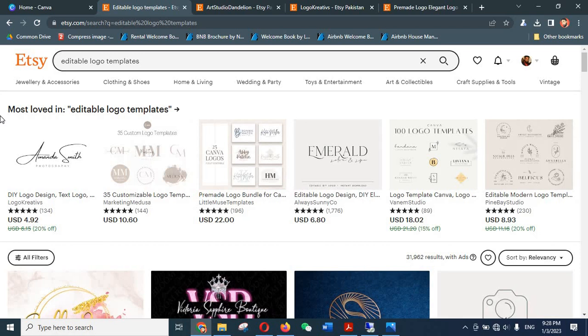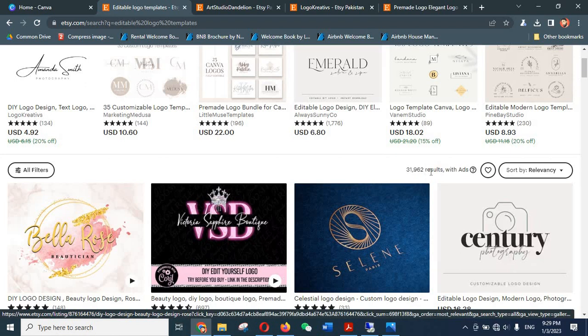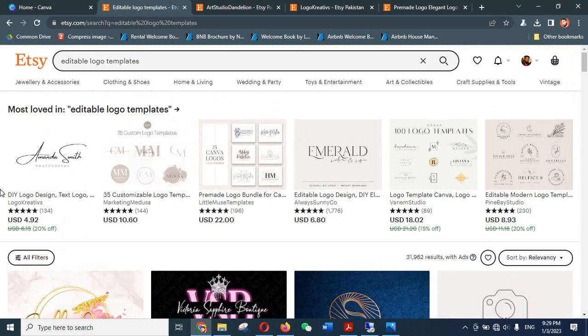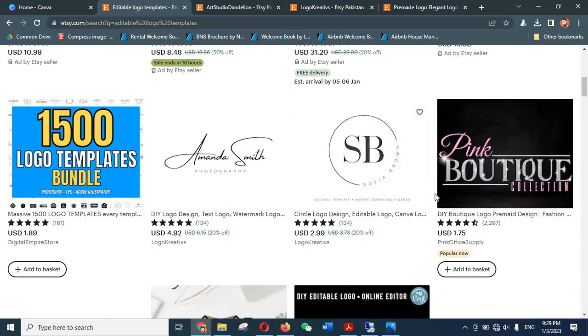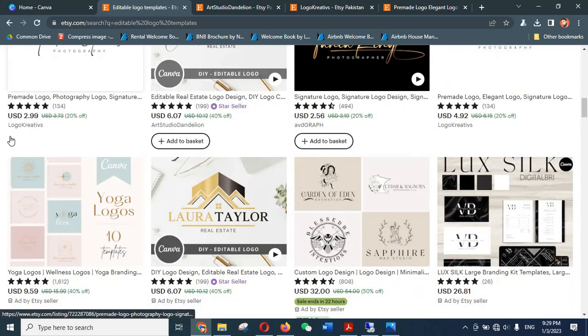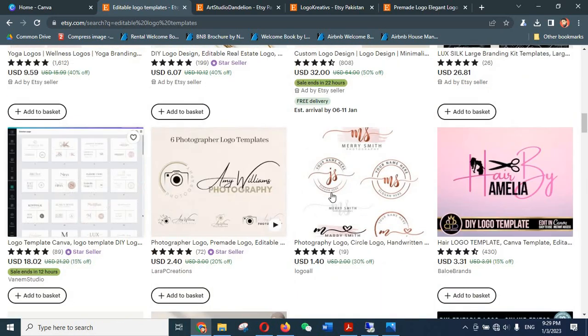Another reason I've chosen this product to start your Etsy journey is that it is in high demand. I searched for the simple term 'editable logo templates' on Etsy and the results came up with many listings. You can see that a lot of sellers are selling such logos — there's a signature and a little title underneath. Some are selling for two or three dollars, and somewhere as high as five bucks, and these are very easy to make.